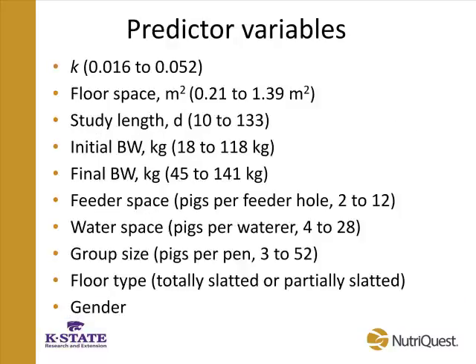The variables we looked at to incorporate into the model to improve predictability of the pig's gain response to space included K — the K value that Mike already talked about — floor space itself, study length, initial body weight, final body weight, feeder space, water space, group size, floor type, and gender. For feeder space, we found that most authors published data based on the number of pigs per feeder hole, which, looking back, is a somewhat crude measurement. In the future, researchers should report all information associated with feeder space and feeder type so we can better quantify feeder quality.